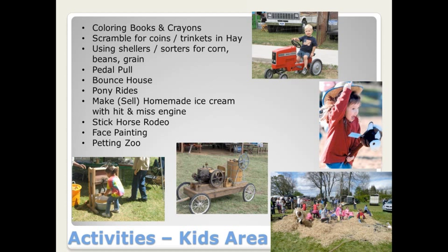The hit-and-miss engine with the ice cream cooler is a big hit with kids of all ages. The stick horse rodeo — I never had heard of this, but several clubs said they do this and it's one of their most popular events. Face painting is something you could work with a local high school team like a cheer team or honor society to do as a fundraiser. A lot of shows have good success with petting zoos — they can be pricey, but if you have a local petting zoo in operation, they can usually help the club out.